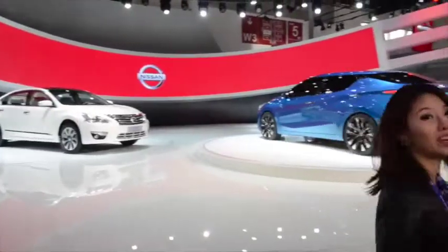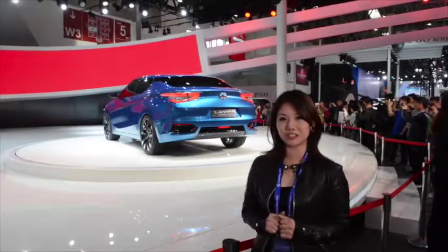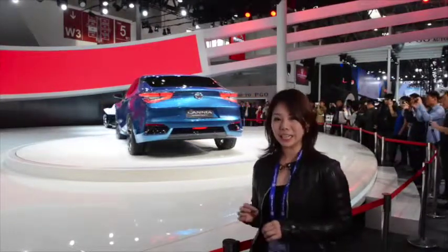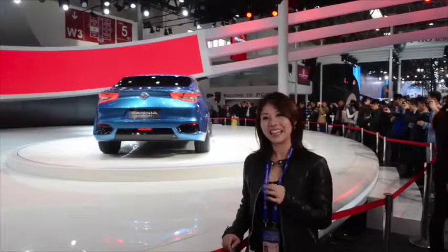We are here at the Nissan booth, and the exciting news here is the world premiere of the new concept — the Lanya concept — targeted at the younger generation drivers in China. Its name is in tribute to the legendary Nissan Bluebird, also known as Lan Niao in Chinese.